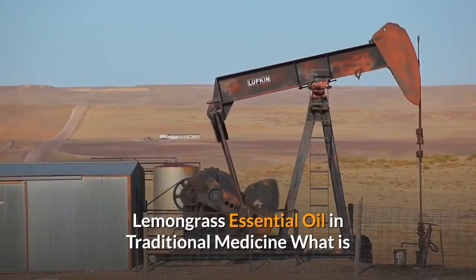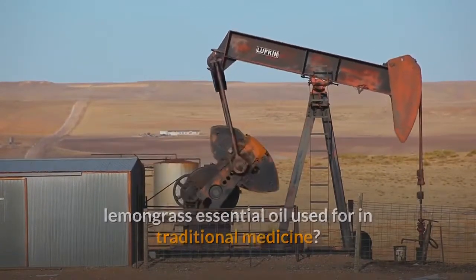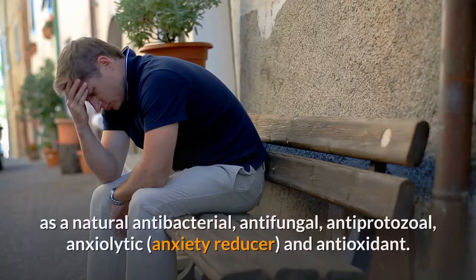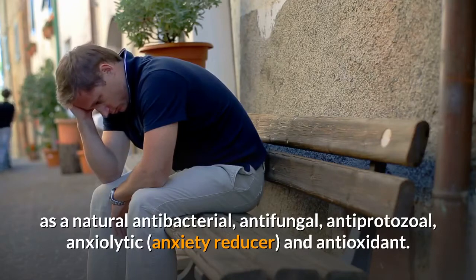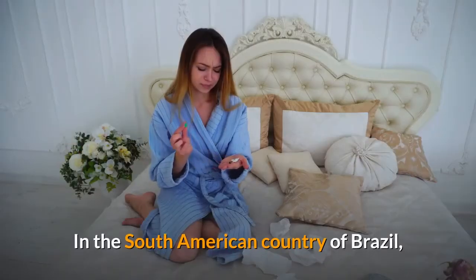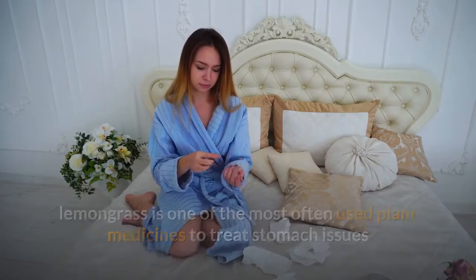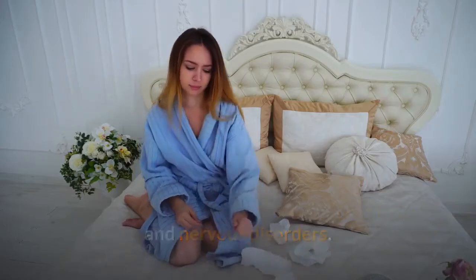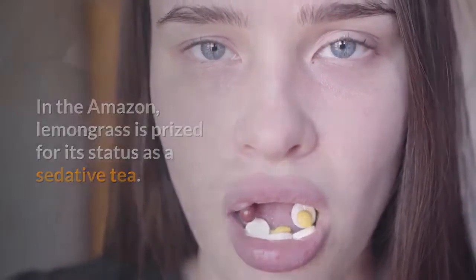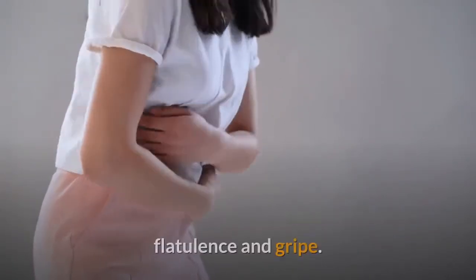Lemongrass essential oil in traditional medicine. Traditional lemongrass essential oil uses include its employment as a natural antibacterial, antifungal, antiprotozoal, anxiolytic, and antioxidant. In Brazil, lemongrass is one of the most often used plant medicines to treat stomach issues and nervous disorders. In the Amazon, lemongrass is prized as a sedative tea. In Guatemala, the Carib people use lemongrass leaves to make a tea for fevers, flatulence and gripe.